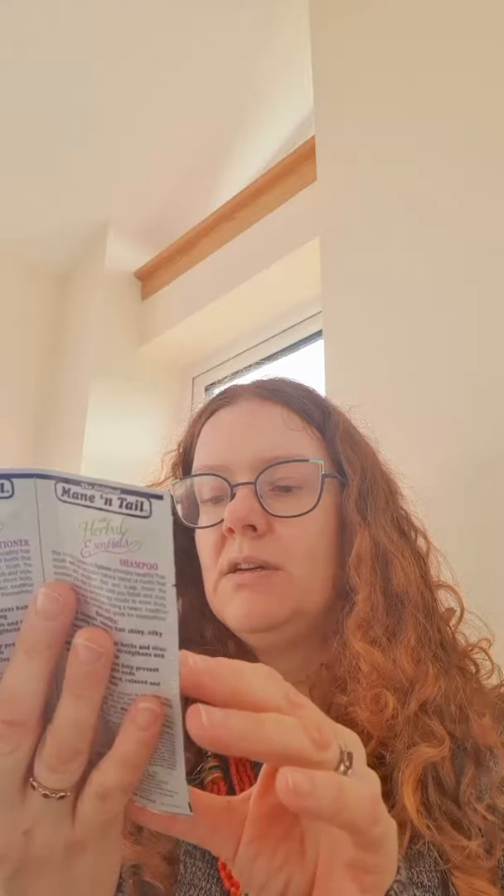The first thing I got was a Mane 'n Tail with Herbal Essentials conditioner and shampoo. It's only 12 fluid ounces each, but if you were going away for one night or staying at a hotel, you could pop that into your suitcase and it would do your hair for that one night or even maybe two nights depending on how much you use. I've heard a lot about Mane 'n Tail — I did get a couple of bottles in my advent calendar, so I've yet to use it, but it's quite a nice little sample.